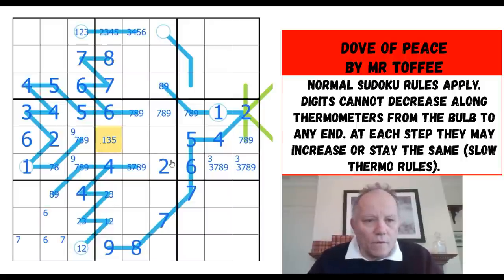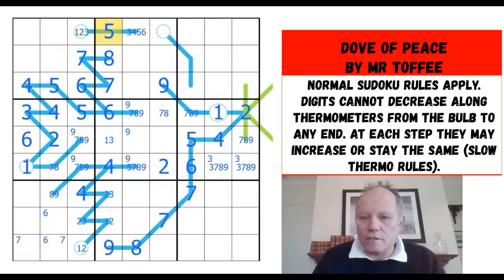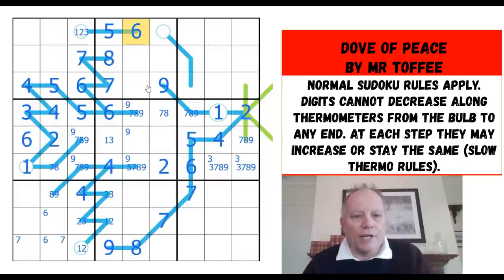Four — that can't be four anymore. Still one, two, three possible there. That eight is looking at that cell — doesn't help much else but does give me that as a nine, which takes nine out of there; in fact one of these three must be nine. This can't be five anymore. One or three there — now we've got a one-two-three triple, so that's where the five is. We can put six on the end of that thermo — that's really neat.